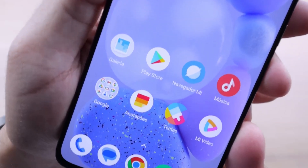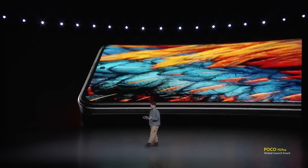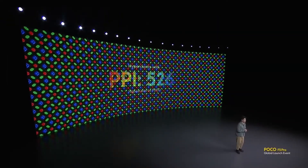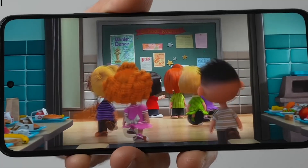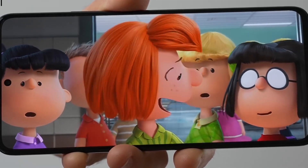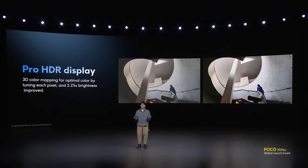The Poco F5 Pro's display also boasts exceptional clarity and sharpness. Every detail, from the finest textures to the subtlest gradients, is rendered with precision, ensuring that you catch even the tiniest nuances in your content. Whether you're watching a visually stunning documentary, or analyzing the intricate design elements of a graphic-intensive game, the Poco F5 Pro's display reveals the hidden intricacies that may have otherwise gone unnoticed.